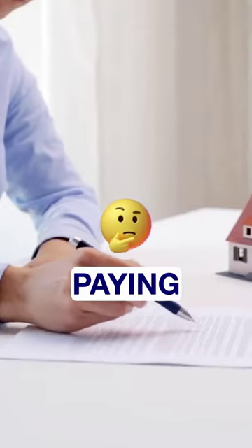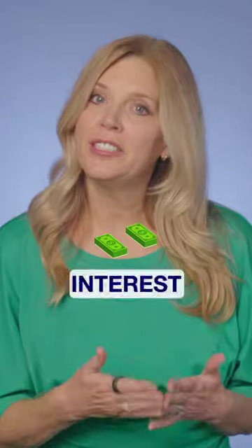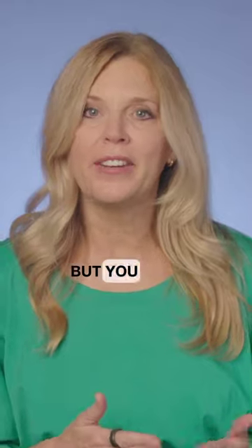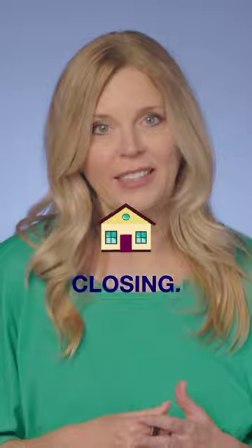Here's a simple guide to figure out if paying points on your mortgage is a good idea or not. Paying points can reduce your interest rate and monthly payment, but you have to run this formula to make sure it's worth spending that amount of money at closing. Here's how to do it.